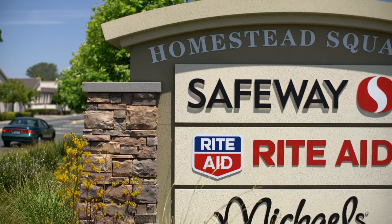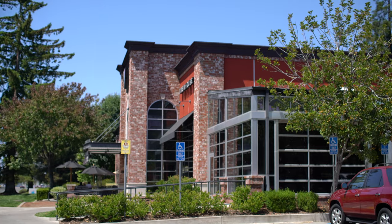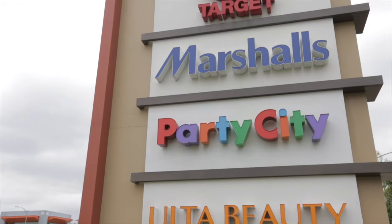Shopping and dining options are plentiful as the neighborhood is within close proximity of both Stevens Creek and De Anza Boulevard shopping districts, which feature large chain shopping centers, sidewalk cafes, and plenty of convenience stores.